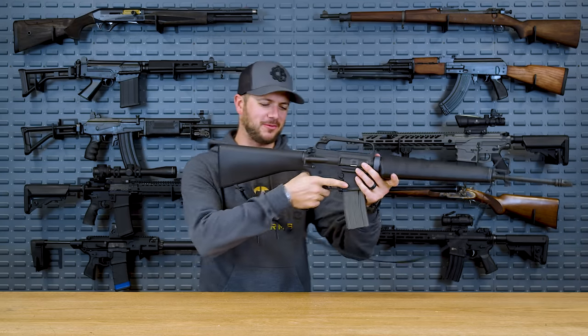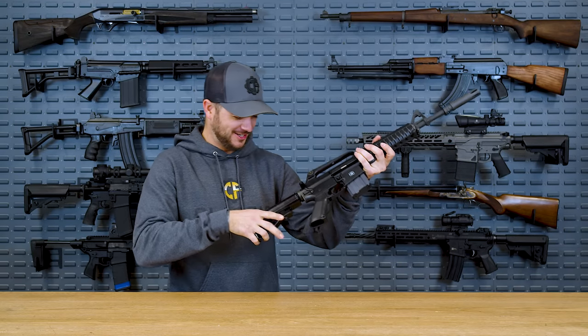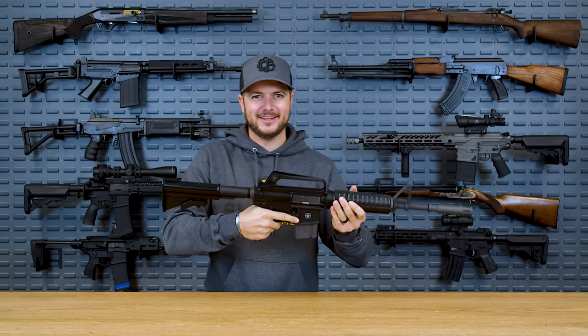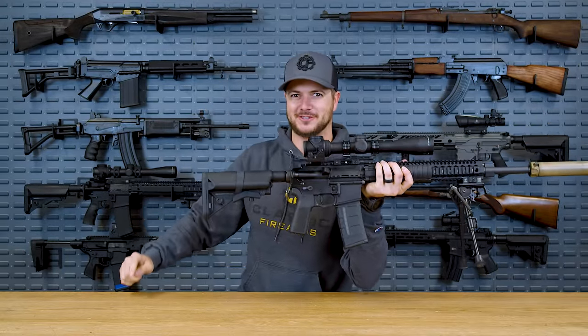Man, the M16 is cool. I just really wish they made one with an adjustable stock. All right, they did it. Look at that — two positions. Oh, they did it. Now it's like six positions. This is perfection. Let's talk B5 Systems.